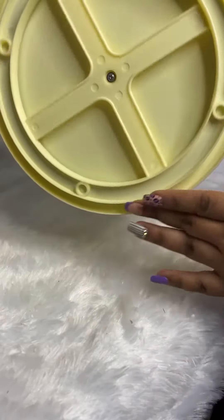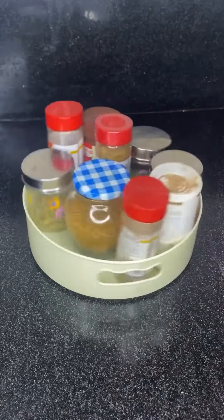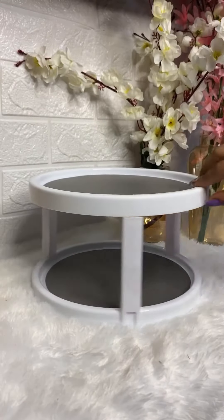Next is this 360 rotating organizer tray. I purchased it for my kitchen to keep all the masalas in it. It's totally a must-buy product for the price of just rupees 100.